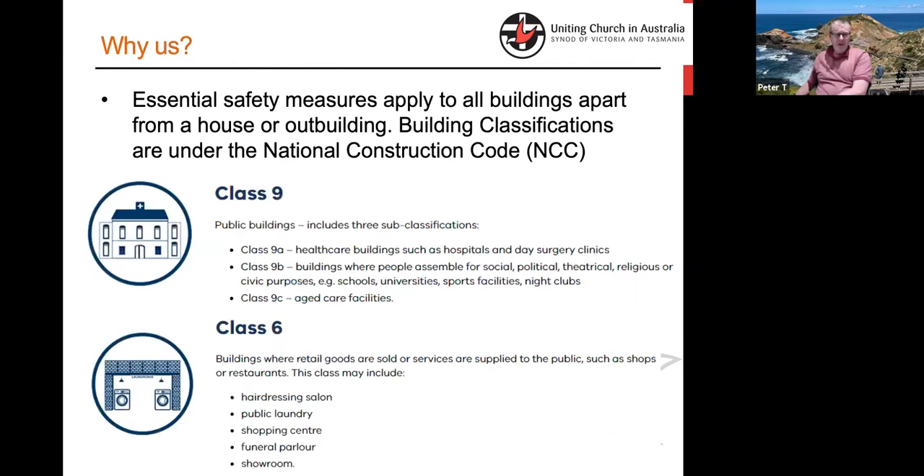Why do ESMs apply to us? We have lots of people in our buildings, and as such a place of public gathering — typically a class 9 building, and more often than not in our case a class 9B building — they are required to have essential safety measures incorporated into their service and maintenance schedule.